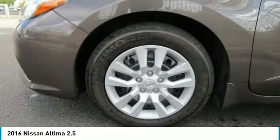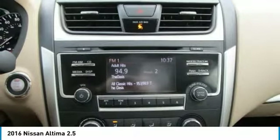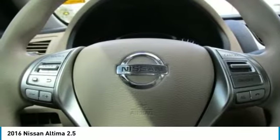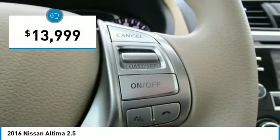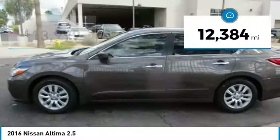Combine that with a powerful V6 or efficient four-cylinder engine, six standard airbags, and over 5,000 quality and performance tests, and you'll see the Nissan Altima is made to drive and built to last — priced below $15,000, with less than 15,000 miles.